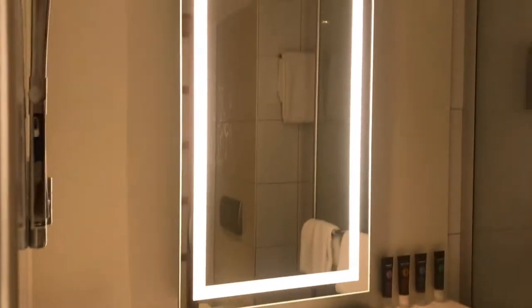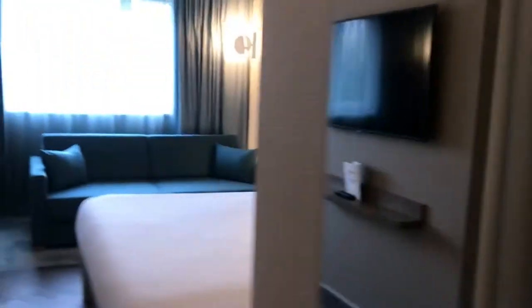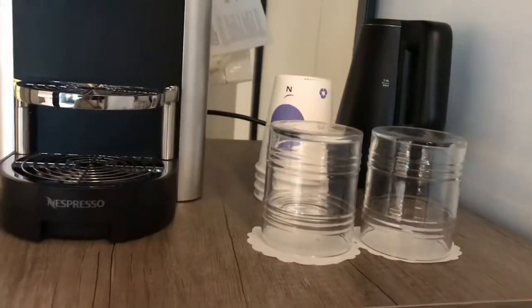Let's go to the bathroom. There you go — very nice, clean, modern-looking bathroom. I also like the amenities there. And here is the coffee area.